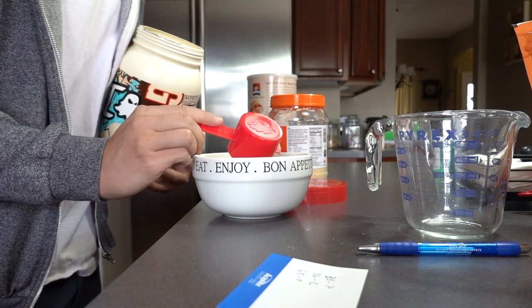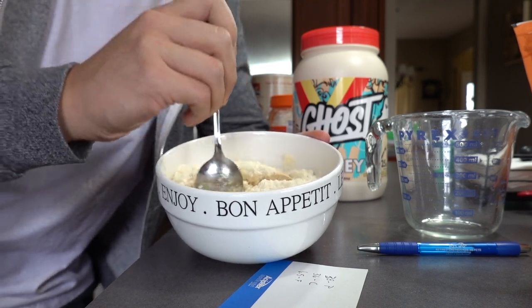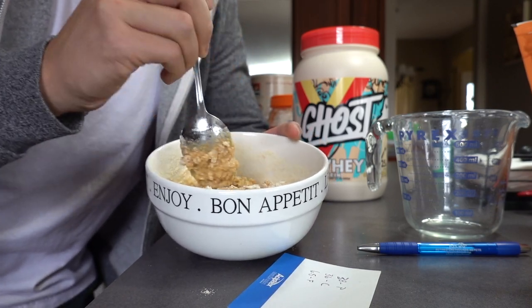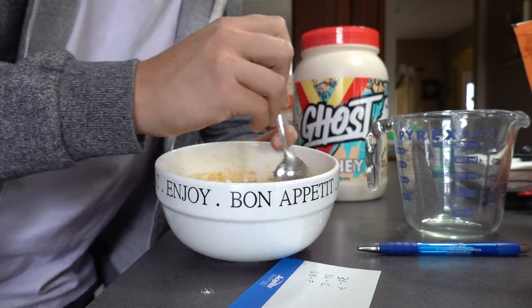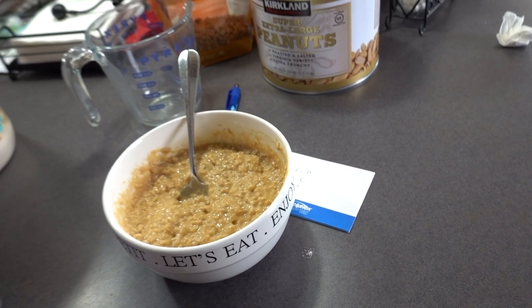And then the Ghost whey protein cereal milk flavor — just take one scoop with the scooper it comes with, dump it in there, and then mix it. Every now and then you might need to add a little more water; usually a cup is good. And that's gonna do it. So that's what it looks like — it's just like a peanut butter with a hint of vanilla oatmeal. Macros are amazing: 38 grams of protein, 36 grams of carbs, and only 6.5 grams of fat, so it's super well balanced. I'm gonna dig in.